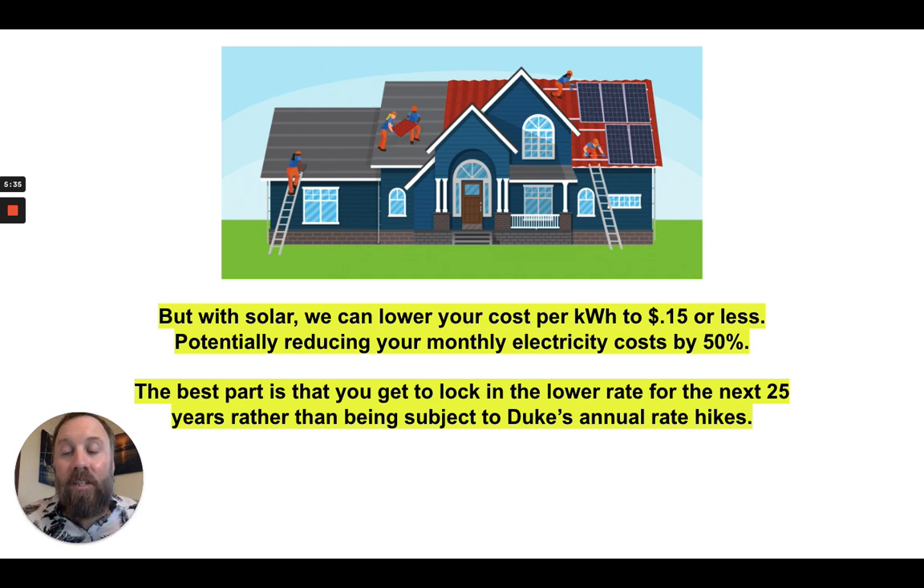The best part is that you get to lock in that lower rate for the next 25 years, if you were to finance it for that long, rather than being subject to Duke's annual rate hikes. So if you're paying 22 cents a kilowatt hour now, there's a good chance that in five years you might be paying 32 cents, and in 10 years you could very likely be paying 60 cents a kilowatt hour — more than double what you're paying right now. But with solar, we're able to lock in the lower rate. You're paying less than what you're paying now, locked in for the next 25 years, and you can sell the excess energy back to Duke through net metering.